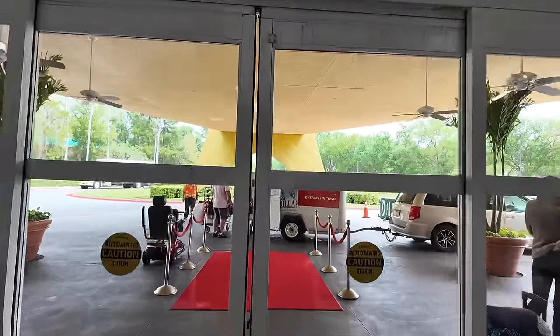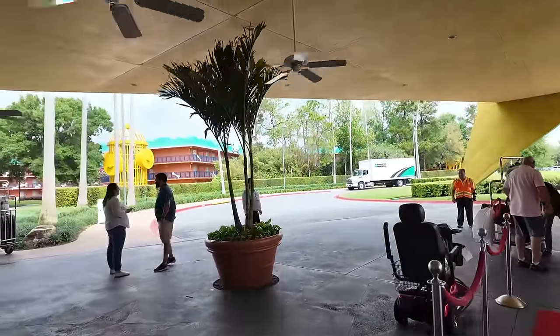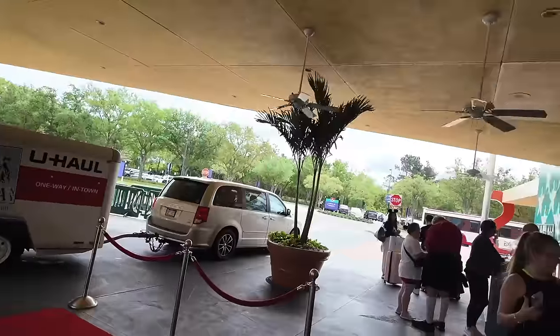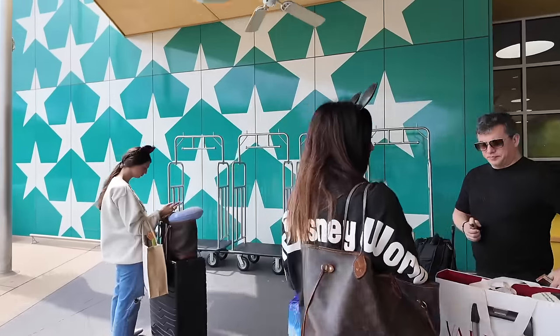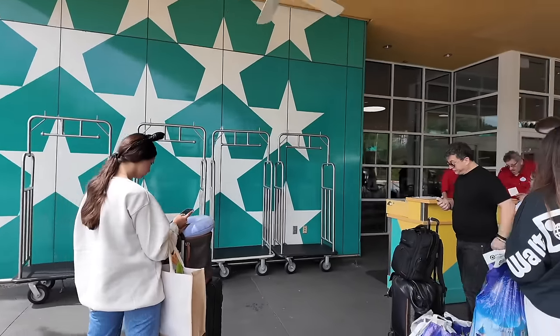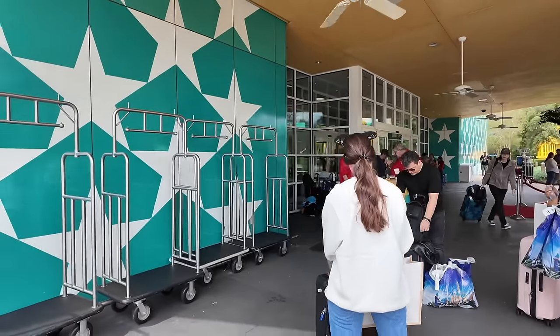If you arrive before your room is ready, you can stop by the Bell Services desk just outside and have them hold your bags. If you want to head to the parks after checkout time, you can also drop your bags here and pick them up when you're ready to leave. We're already checked in because we're in the middle of our huge Last to Leave Disney World competition, where one of the contestants wins a trip to Paris.